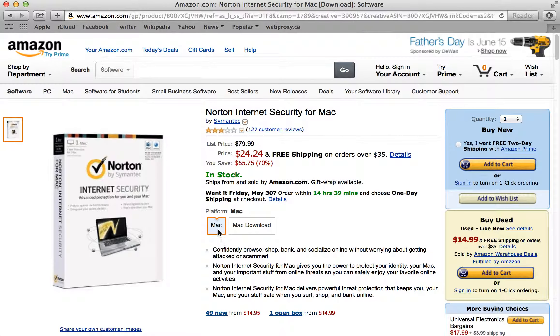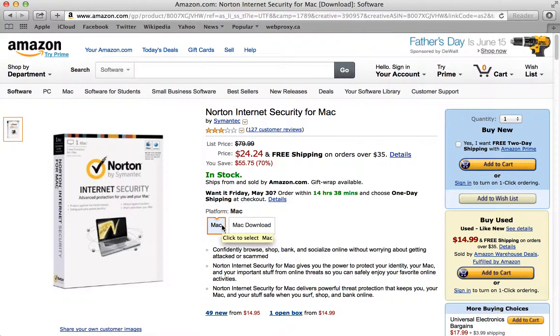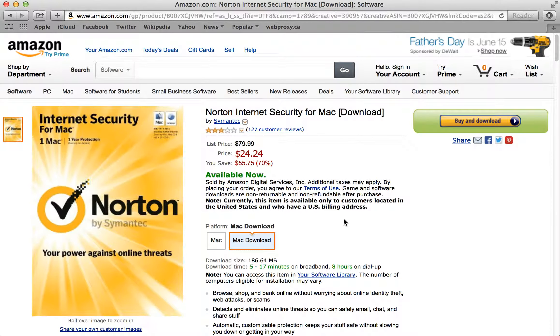There are two different options, and you'll see they're both for the same price. You can either get the download version or the traditional boxed version. If you get the boxed version, free shipping is included; however, you will have to meet the $35 free shipping threshold. If you get the download version, there's no shipping — you just download your order right after checkout.